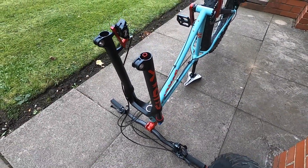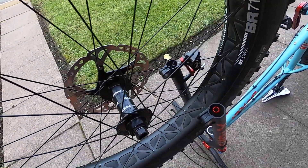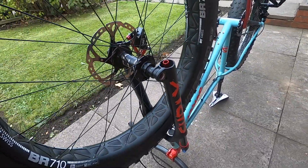Did anybody spot the mistake? I put the wheel on the wrong way around. I tried my front brakes and then realized why it's not braking — it's because I've got the rotor on the wrong side!